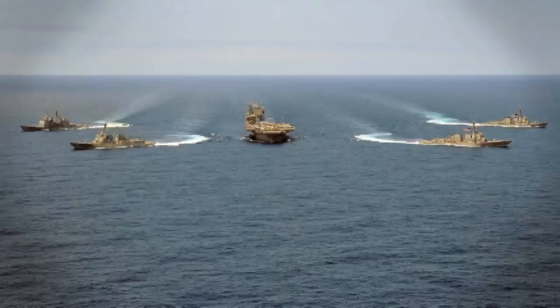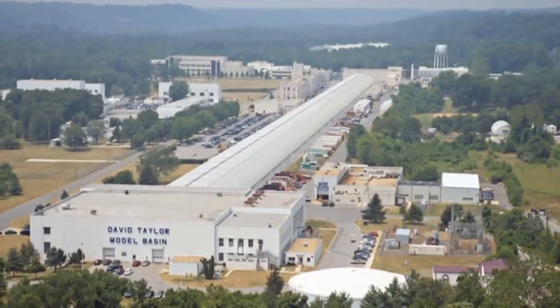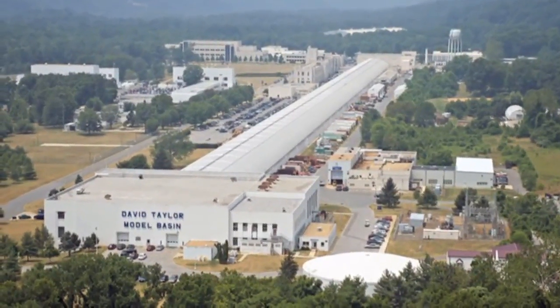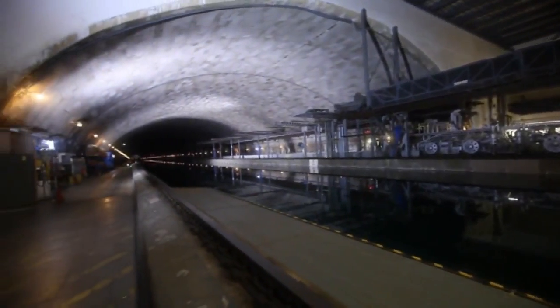We're basically a technical advisor for the Navy for hull, mechanical, and electrical engineering for the Navy's ships, submarines, combatant craft, and unmanned vehicles. But the highlight of the campus is the 3,200-foot-long David Taylor Model Basin, one of the largest facilities of its kind in the world.